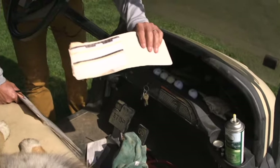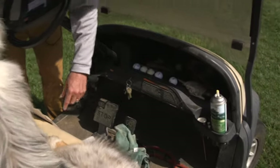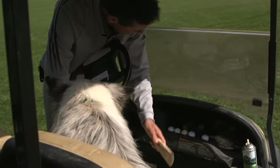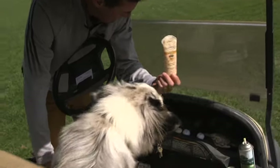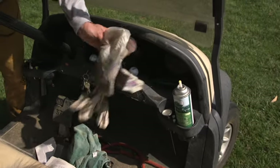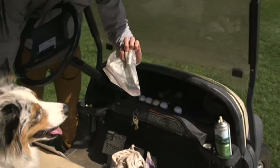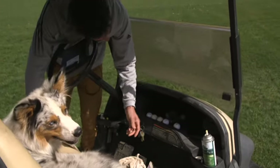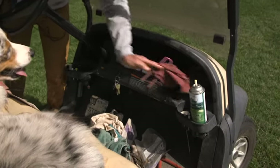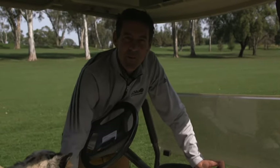I keep some score cards, so things on the course that I see that are particular to certain holes, I'll note them there. Some sunscreen that I probably should have on right now. A little chapstick. A wrench. And the rest of it is just stuff — trash that probably needs to be thrown away.